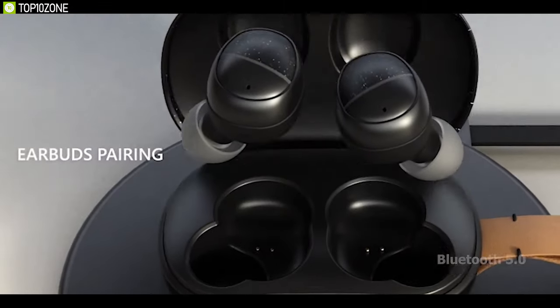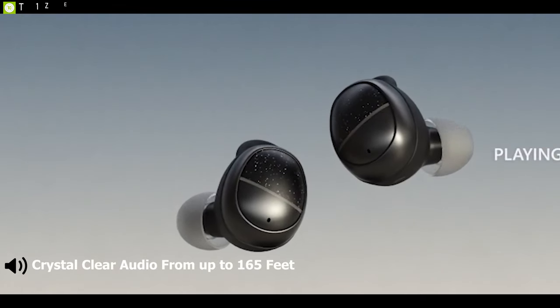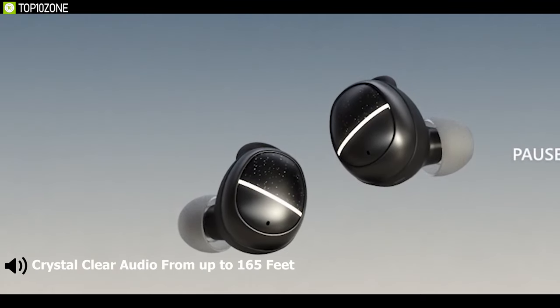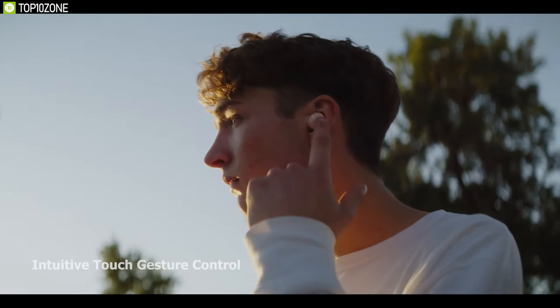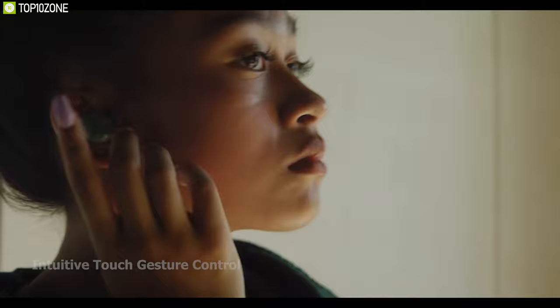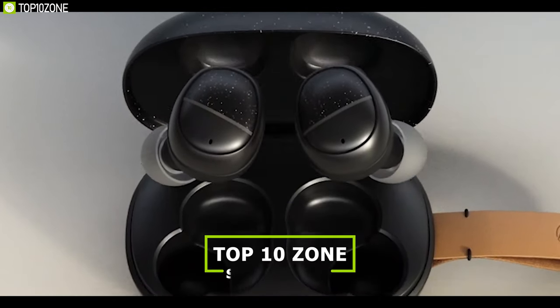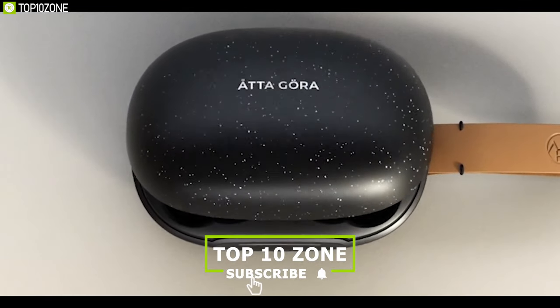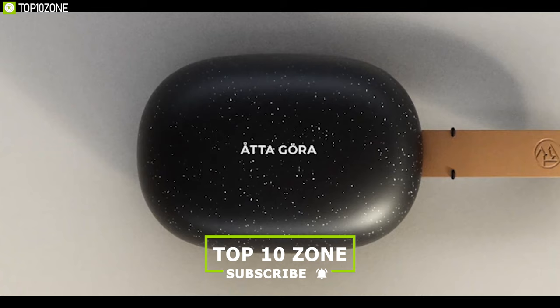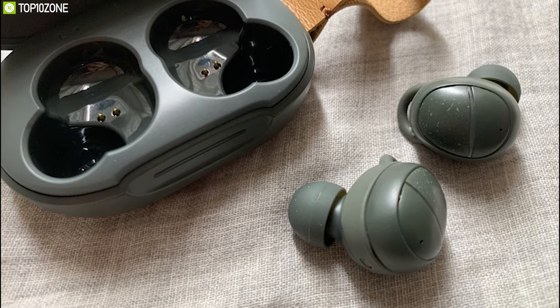Featuring Bluetooth 5.0, the earbuds offer seamless connectivity when removed from their charging case, giving you crystal-clear audio from up to 165 feet. The earbuds also feature intuitive touch gesture control for effortless control and can summon your preferred voice assistant without needing to take your phone out of your pocket.